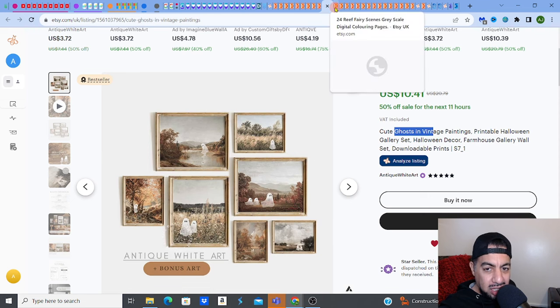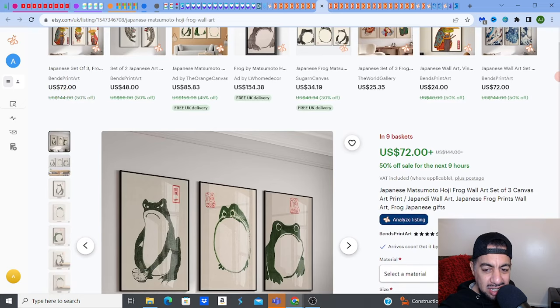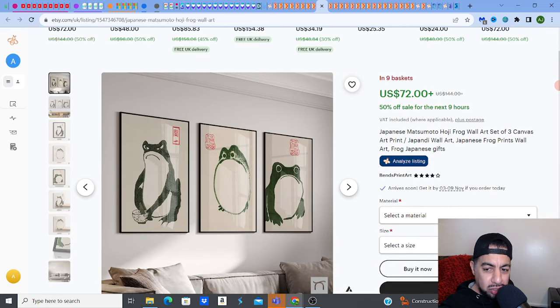Check out my videos on SEO. Anyways, so the next one is interesting — the Japanese Matsumoto Hoji Frog Wall Art Set. People look for this. This is a set.